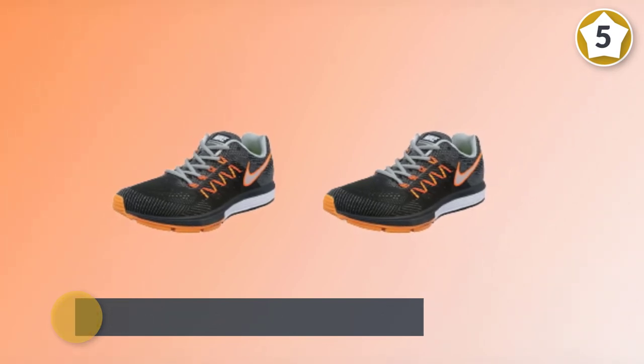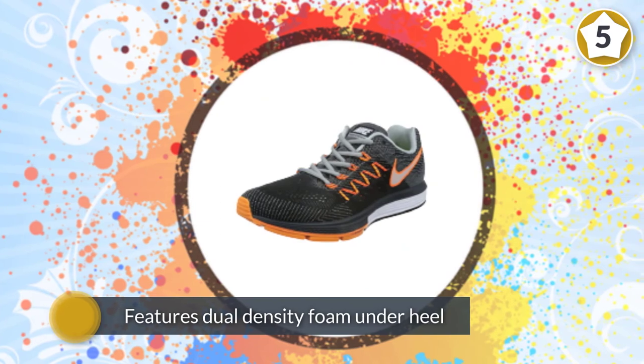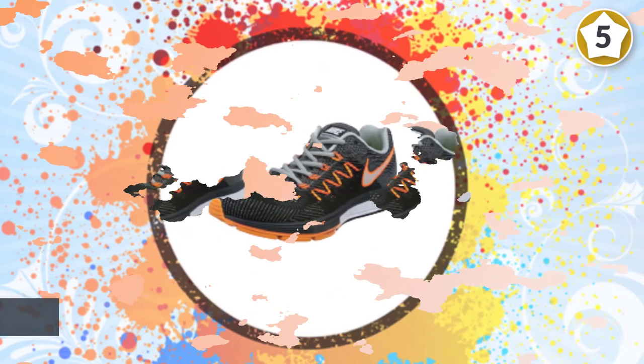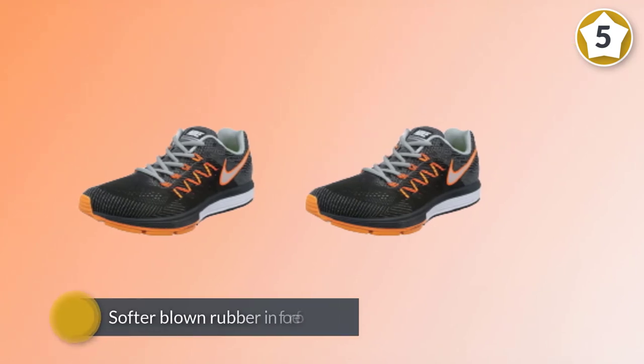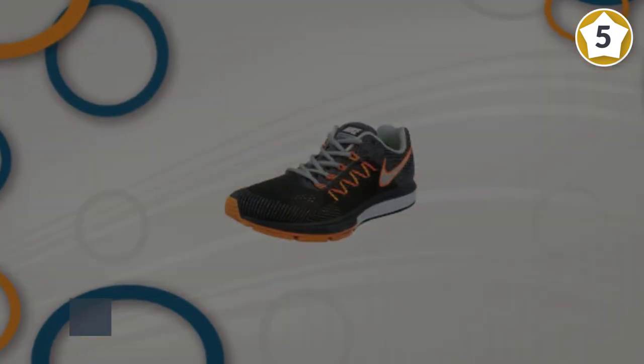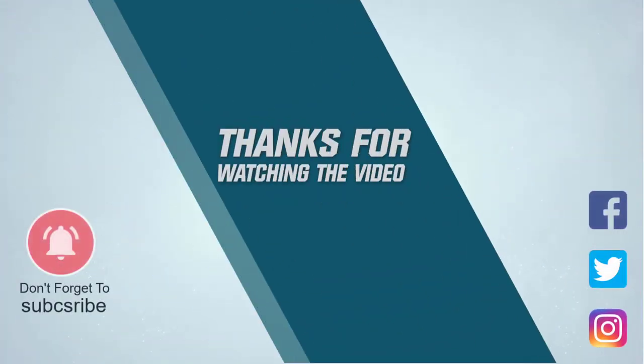The shoe includes a pocket under the sock liner where you can place an iPod nano sensor and turn it into a personal workout coach. It features dual-density foam under the heel and midfoot, with a Lunarlon upper layer and softer blown rubber in the forefoot. For more details, click the link in the description.